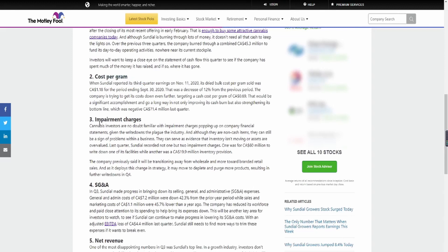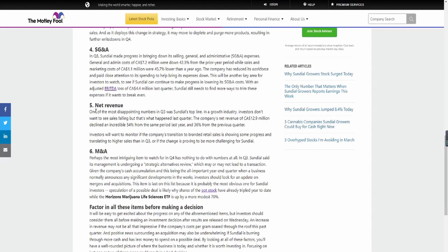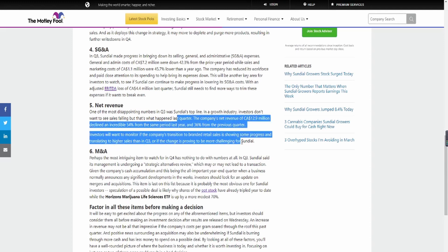There's also cost per gram, impairment charges, and SG&A — selling, general, and administrative expenses. General admin costs came in at CAD $7.2 million, down 42.3% from the prior year period, which shows they are bringing down their costs — something good we should be looking for. Their net revenue, one of the most disappointing numbers in Q3, was Sundial's top line. The company's net revenue of CAD $12.9 million declined an incredible 54% from the same period last year.